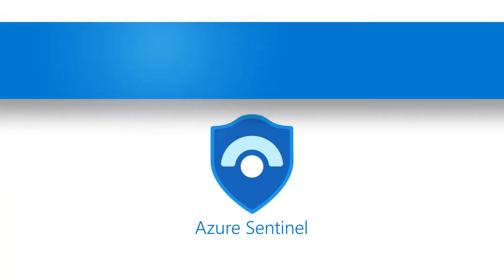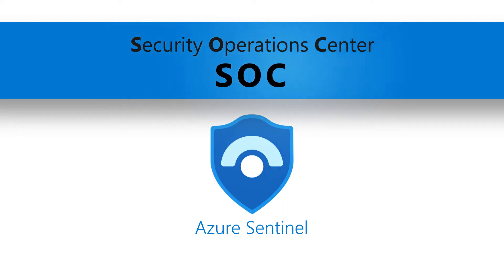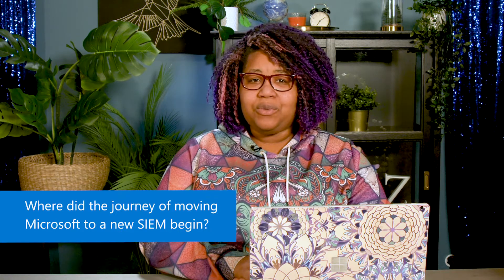Microsoft's SIEM ingests 20 billion security events daily, which are vetted and sent to the Security Operations Center, or SOC analysts, to identify potential threats. But where did the journey of moving Microsoft to a new SIEM begin?